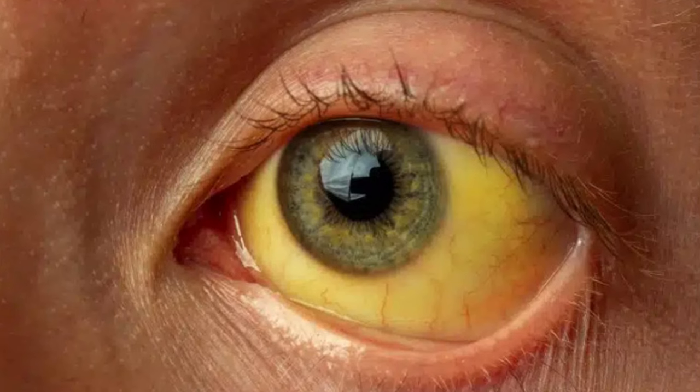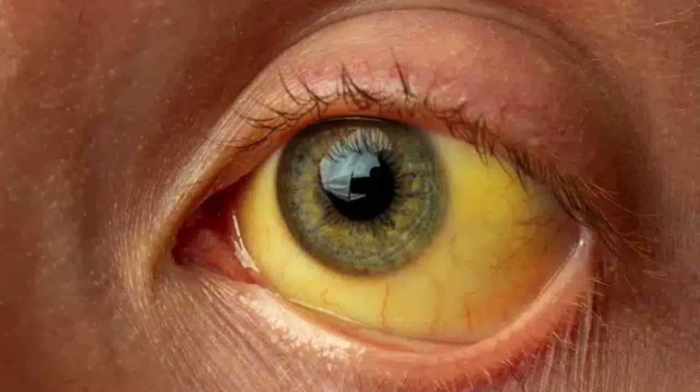Before initiating statin therapy, liver enzymes need to be checked to rule out any pre-existing liver condition. About 1% of people who take statins will have some liver enzyme elevation — usually not a big issue unless levels keep going up. Usually you can continue the statins and the liver enzymes stabilize. In very rare situations, you could have severe liver damage causing yellowing of the eyes and skin called jaundice — very rare, but a serious condition that needs immediate attention.